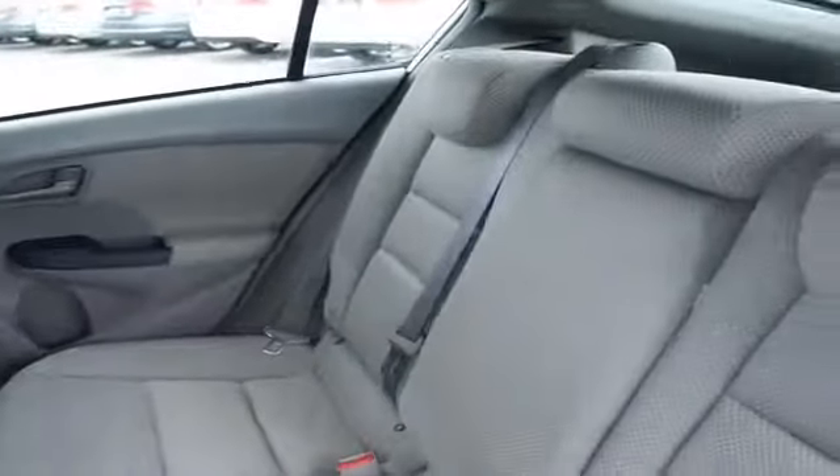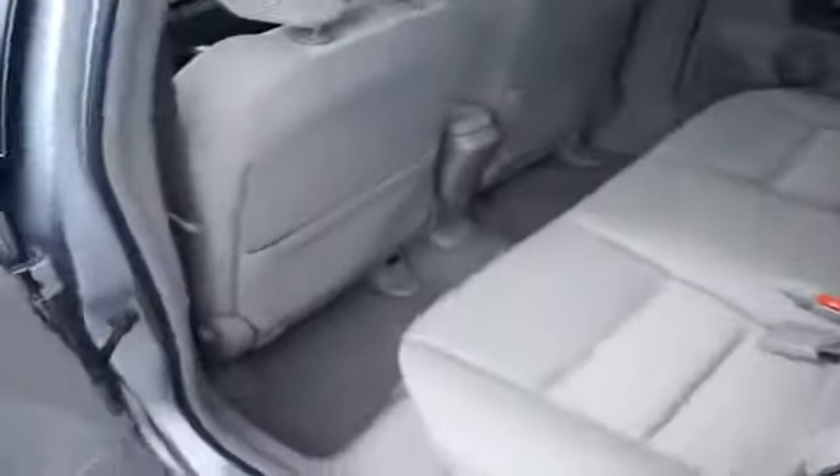Inside you'll find an auxiliary input, automatic climate control, an adjustable tilt steering wheel, cruise control, air conditioning, power door locks, power windows, and AM-FM stereo.